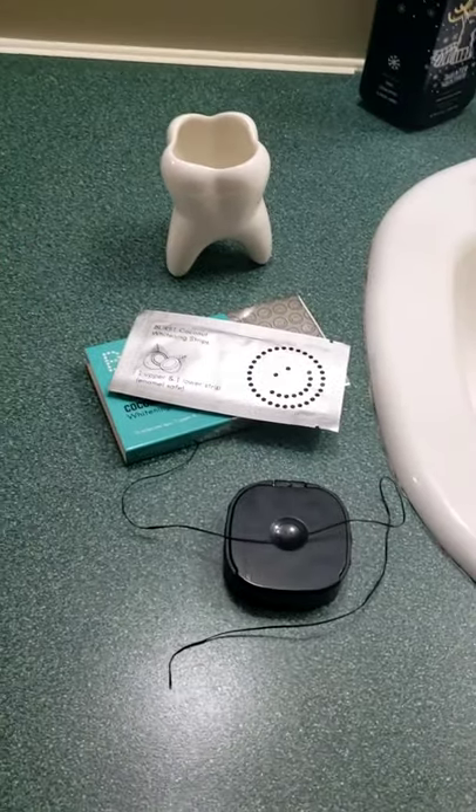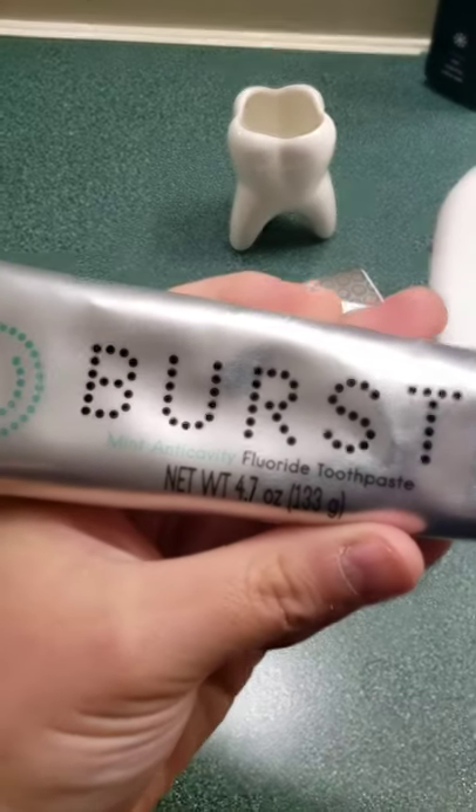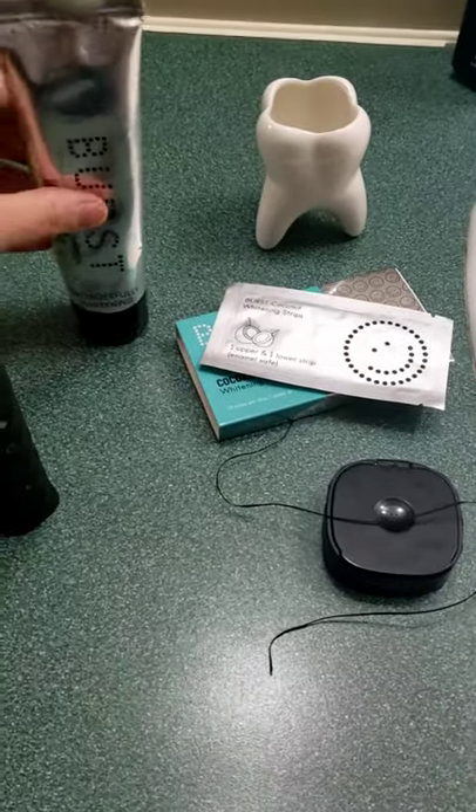And here's their toothpaste. Tastes amazing. Mint anti-cavity fluoride toothpaste. Wonderfully whitening. I love it.